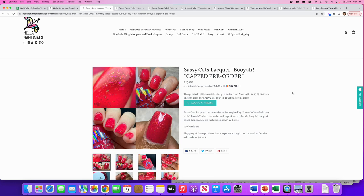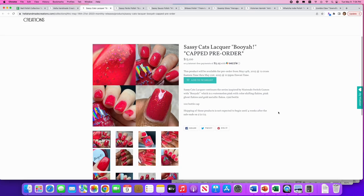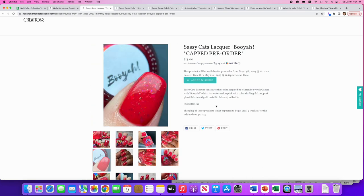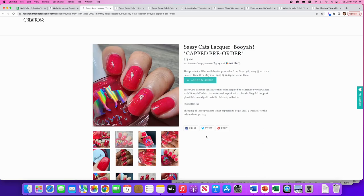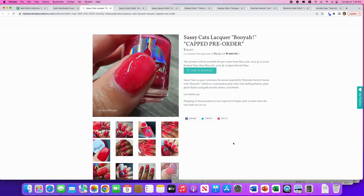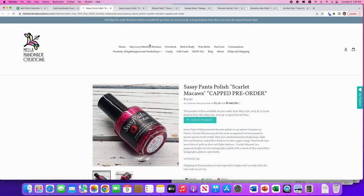Sassy Cats Lacquer: 'Booyah,' inspired by Nintendo Switch games. It's a watermelon pink with color-shifting flakes, pink ghost flakes, metallic ghost flakes, and gold metallic flakes. 100 available. I love that watermelon-strawberry color — this looks very juicy, almost like a jelly even though it doesn't say jelly. I've never tried Sassy Cats and I've been saying for months I want to — this one's going on the wish list. Really cool color!